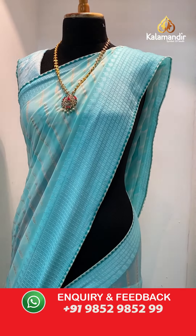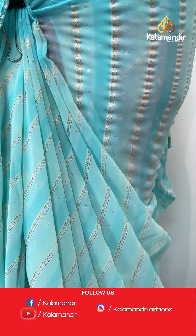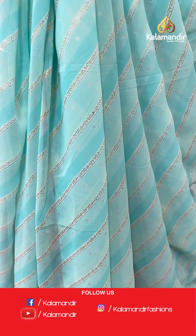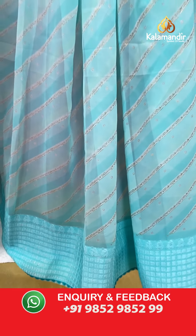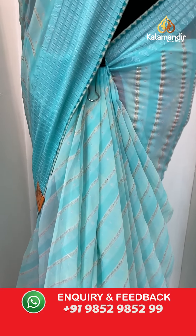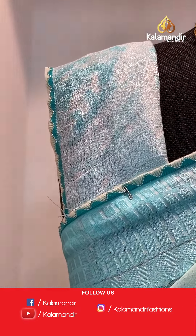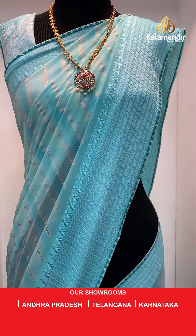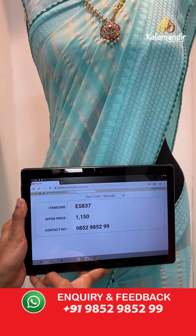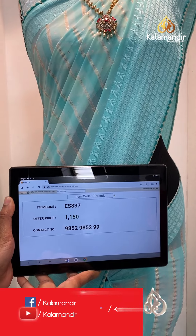And we have one last mannequin saree left — very beautiful sky blue color, light sea green color. Booties all over the body and we have a piping border. The pallu same as saree and the blouse piece. The item code is ES837, the offer price for today is 1150 rupees. To purchase, take a screenshot and send it on our number 9852985299.